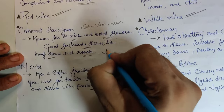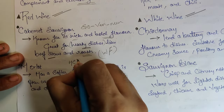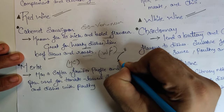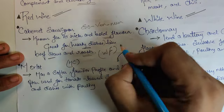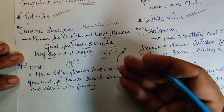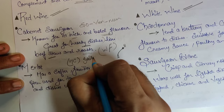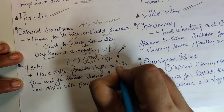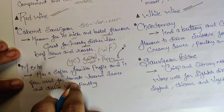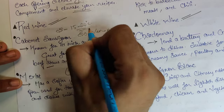Cabernet Sauvignon is a perfect partner for rich grilled meat and pepper-light sauces. On the bold-to-light wine chart, it sits firmly on the bold side. When it comes to serving temperature for drinking, it should be served at 15 to 20 degrees Celsius.